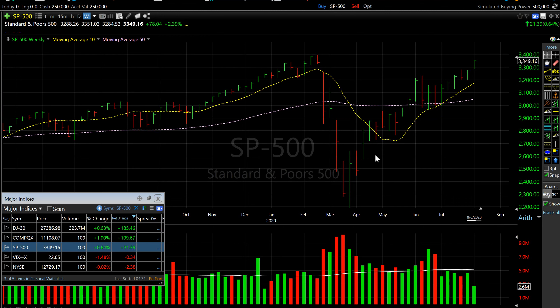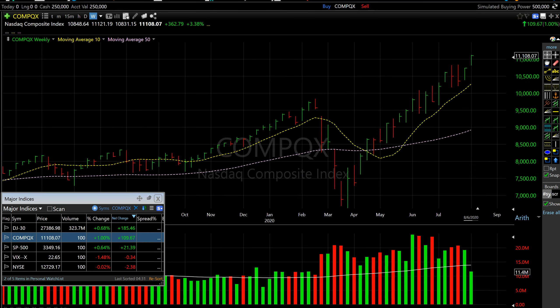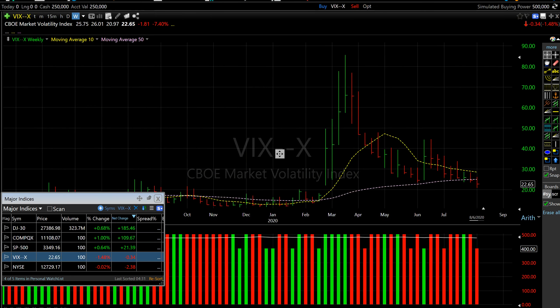The S&P 500 posted decent gains for the day and also closed at the top end of the range — the chart looks a lot healthier. The Nasdaq is the real winner, closing almost at all-time highs above 11,000 points, also at the higher end of the range. As of now this chart looks a lot healthier.